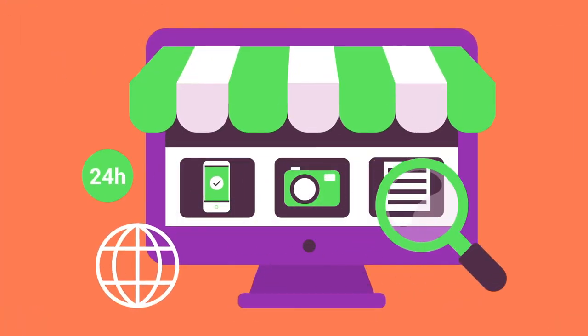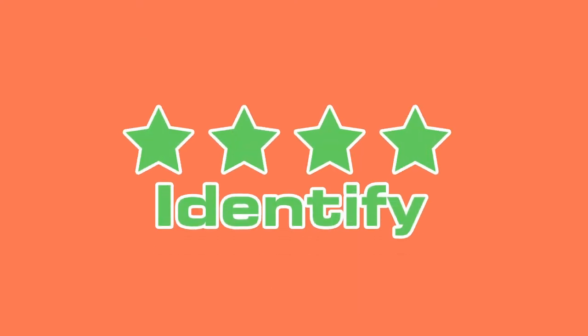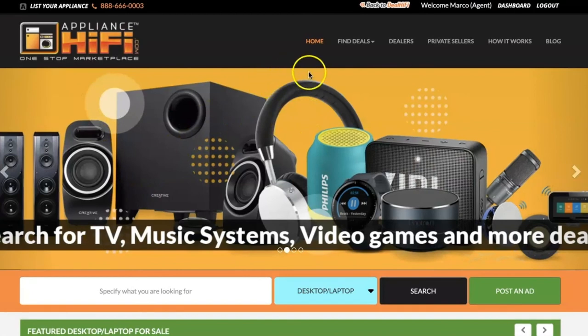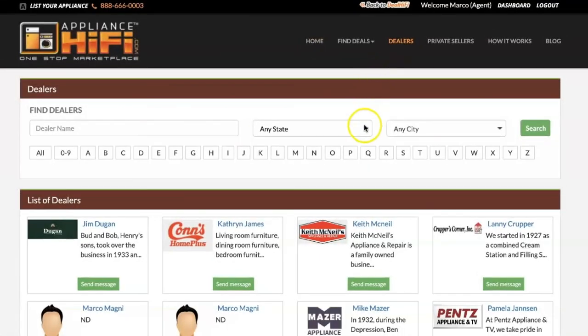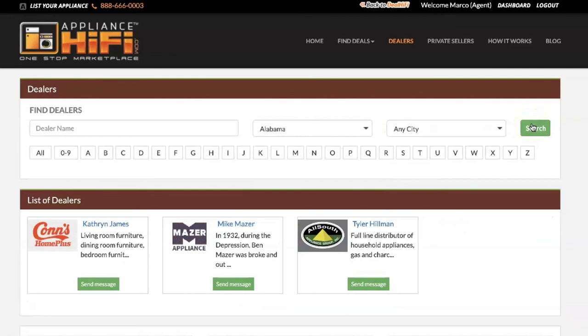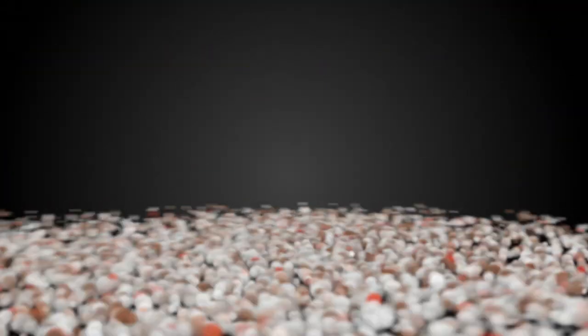Our special marketing and SEO metrics will help you identify the right customers. When a seller or dealer registers on the website, they're automatically listed in the directory for free. A buyer can quickly browse and search by location to find a seller in their area. Join our community — we welcome everyone at appliancehifi.com.